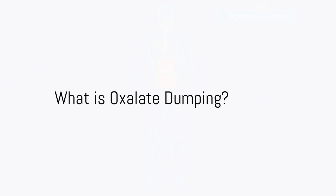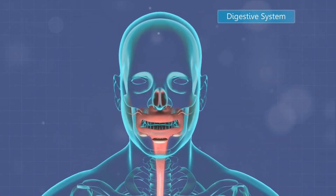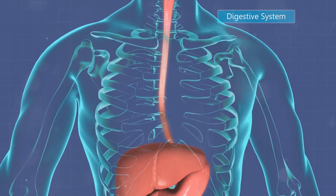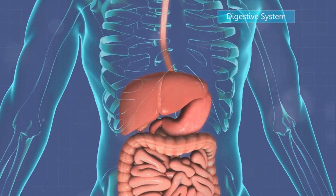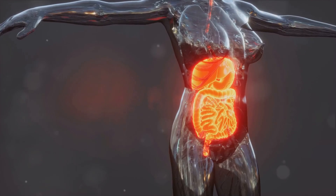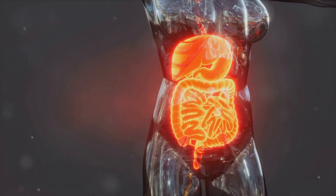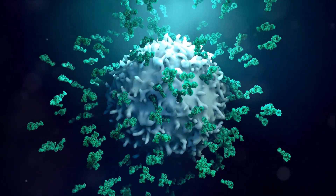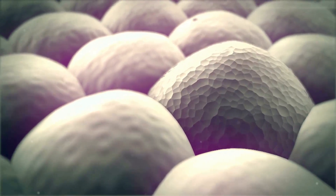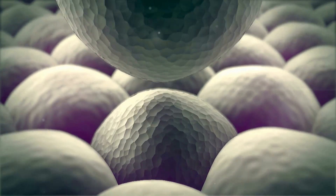Oxalate dumping is when the body starts expelling stored oxalates rapidly. This process is often triggered when there's a significant reduction in dietary intake of oxalates, such as with keto or carnivore diets. Our bodies are quite the masters of adapting to our dietary habits. When we consume high levels of oxalates over time, our bodies store some of these compounds. But when we suddenly lower our oxalate intake, our body responds by purging these stored oxalates — hence the term oxalate dumping.